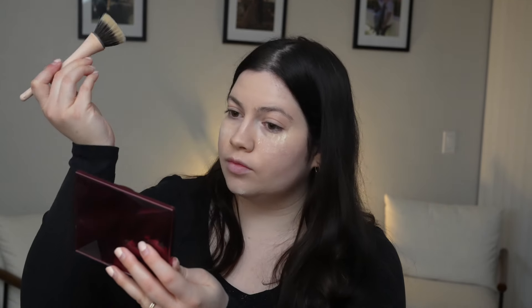For powder I want something very light as well — nothing too heavy — so I'm using the elf Halo Glow Powder in the shade Light. I love this setting powder; it's very natural looking and also does a great job at setting my makeup, so I'm just using a little bit of that.